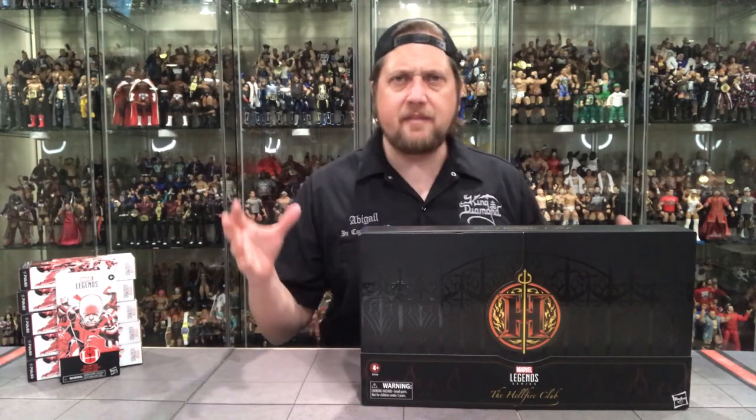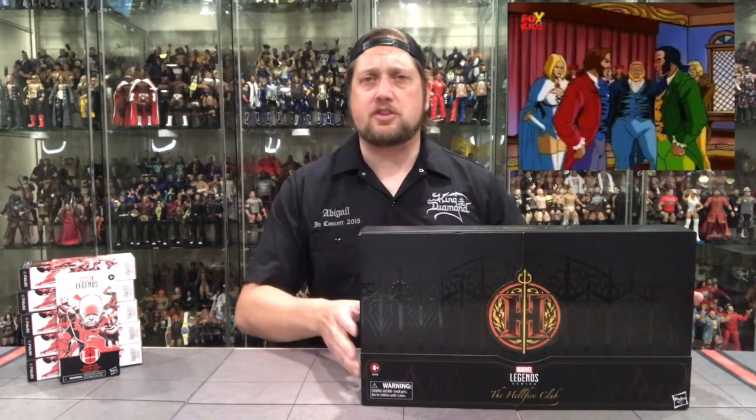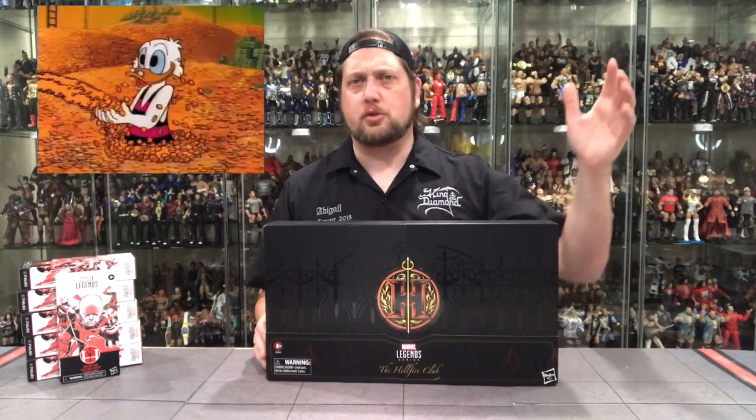My first recollection of the Hellfire Club was in the X-Men animated series. They were known as the Inner Circle there — I don't think they wanted to call it the Hellfire Club in a kids' cartoon. That was probably a lot of your first introductions as well. Look at this beautiful packaging — they went all out. Hasbro went all out on the packaging for most of these Pulse exclusives. The Cobra Commander is one of the greatest packagings of a figure I've ever seen, and then there's this one. I don't even know how to go about opening it because I need to save this box.